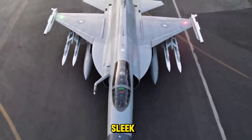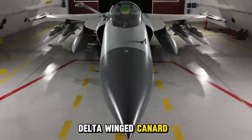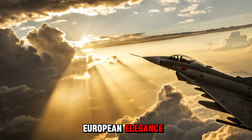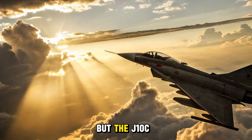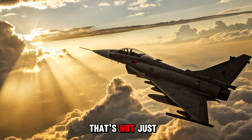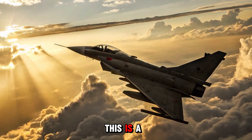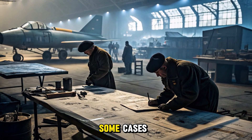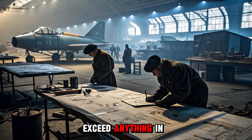What they built was sleek, delta-winged, canard-controlled — a fighter that shares DNA with European elegance and Eastern ambition. But the J-10C is not just another delta-canard jet. This is a combat-refined predator with systems that rival, and in some cases exceed, anything in its class.